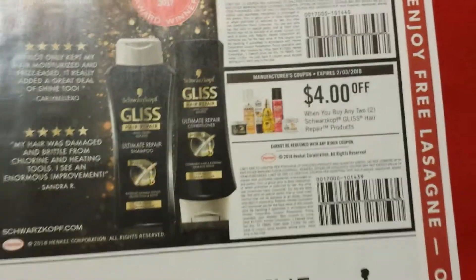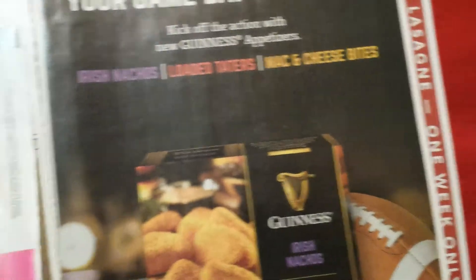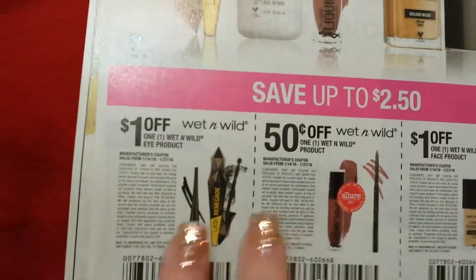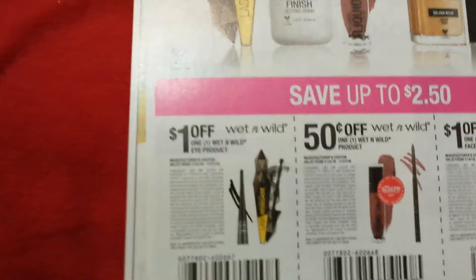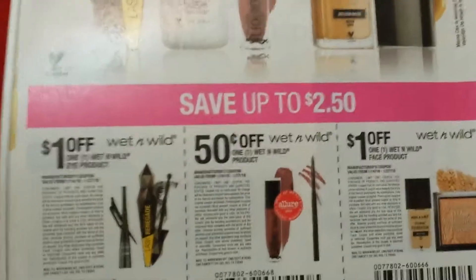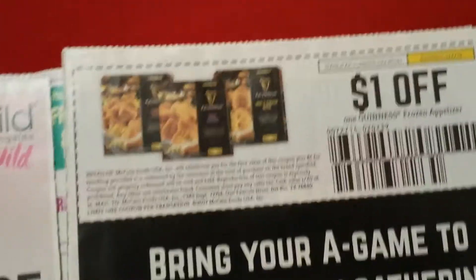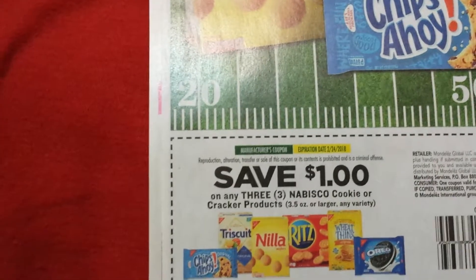We have some Wet & Wild coupons. We had some printables but they were only for Walgreens and I don't think they're still available to print. So here we have Wet & Wild eye product — 50 cents on any Wet & Wild. I like to use these at the Dollar Tree to get like some brushes. A dollar on face, so maybe CVS will have some Wet & Wild deals.